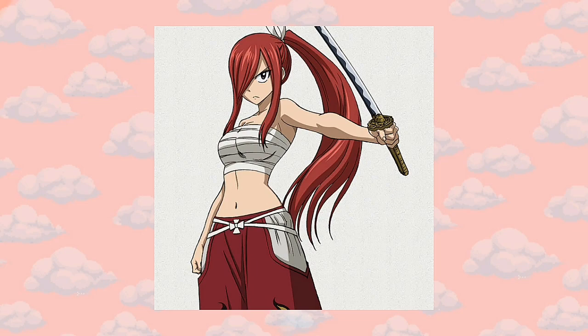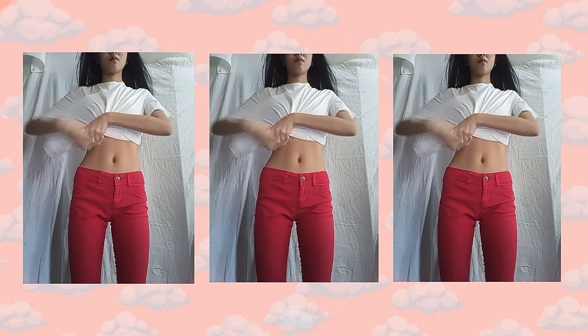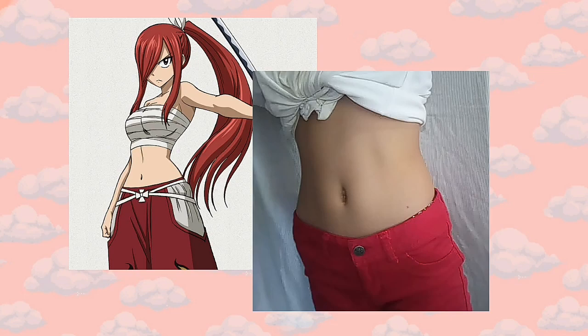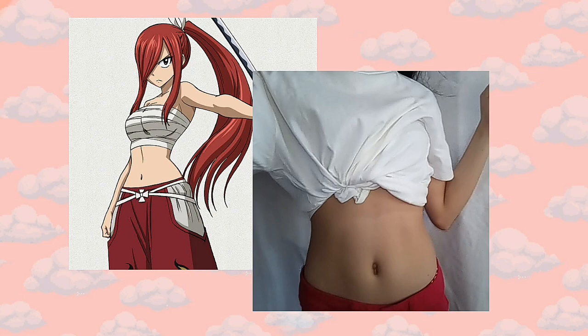So next is Erza from Fairy Tail. The original top is actually kind of scandalous and I would not wear that outside, so I'm just using this white oversized top. The bottom is red, which is actually from my mom's. Erza has this fire thing and I didn't want to commit to painting it, so yeah.